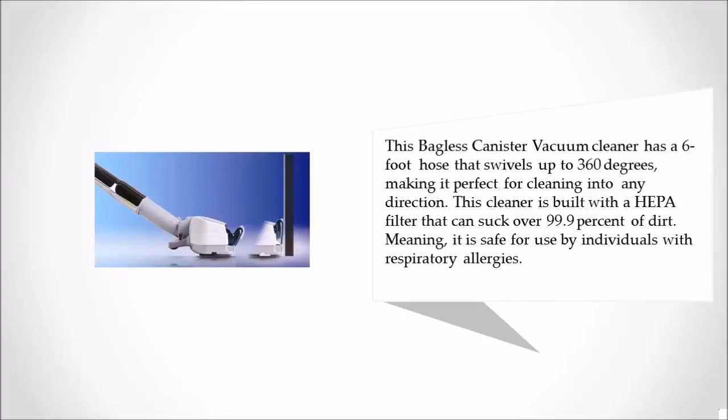This cleaner is built with a HEPA filter that can capture over 99.9% of dirt particles, meaning it is safe for use by individuals with respiratory allergies.